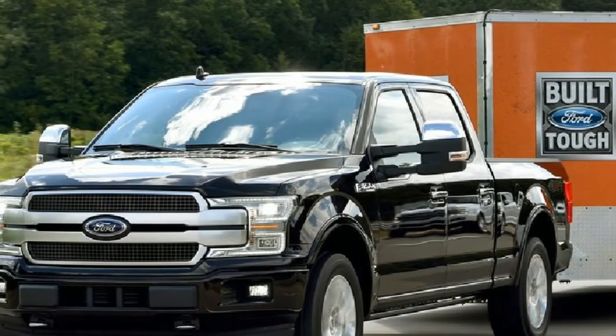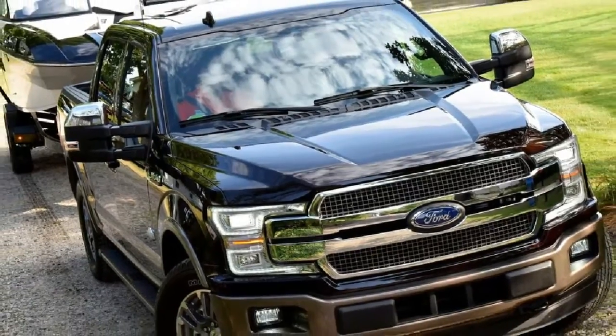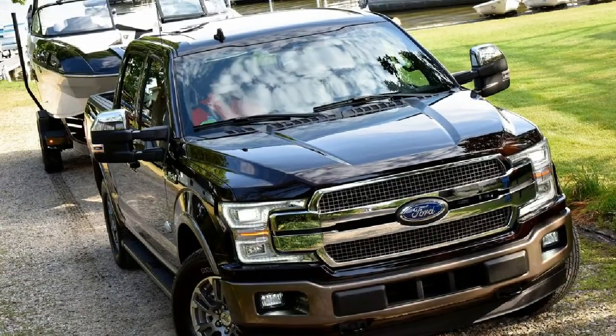The 2018 F-150 is part of the Ford F-Series truck lineup — America's best-selling truck for 40 consecutive years and America's best-selling vehicle for 35 years.